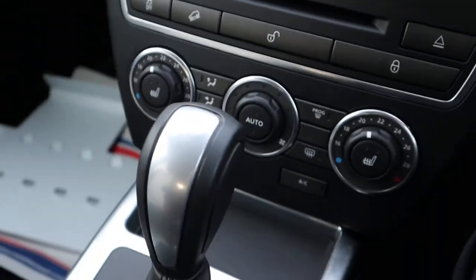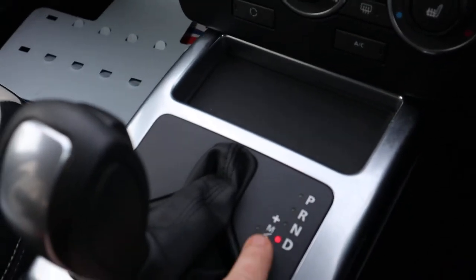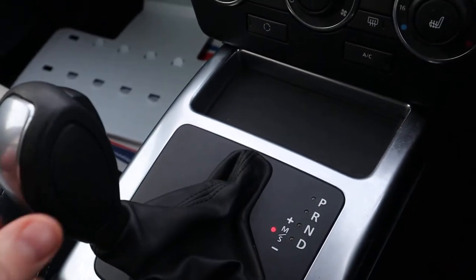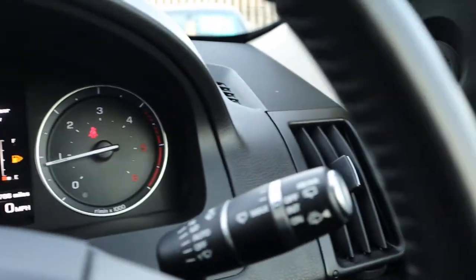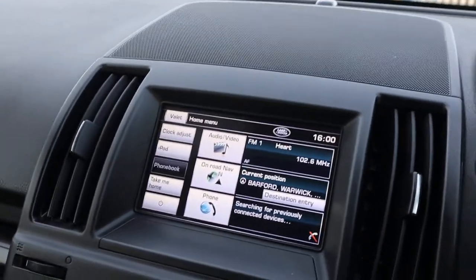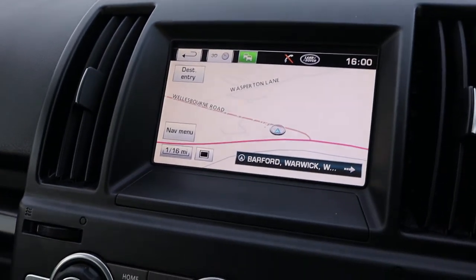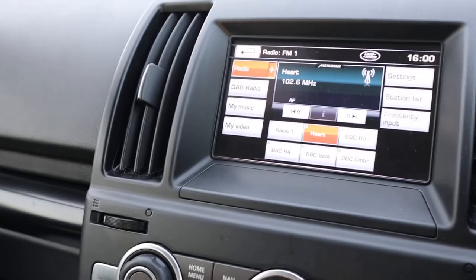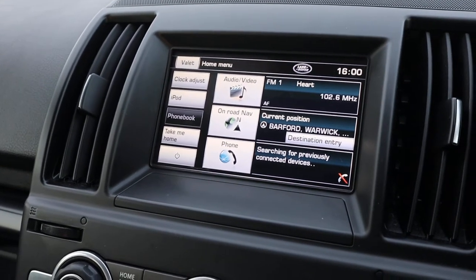There's your gear selector — pop it down to drive and away you go. Alternatively knock it over to sport mode and start changing the gears manually if you like. Auto headlights, auto wipers, electric folding door mirrors. Satellite navigation with a colour touchscreen display, Bluetooth phone, and various options including DAB radio on the interface as well.